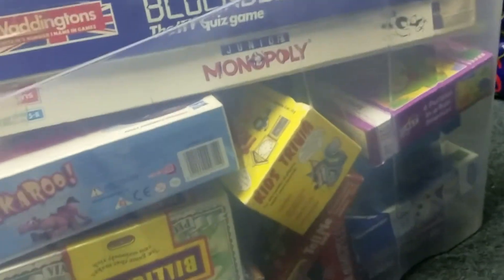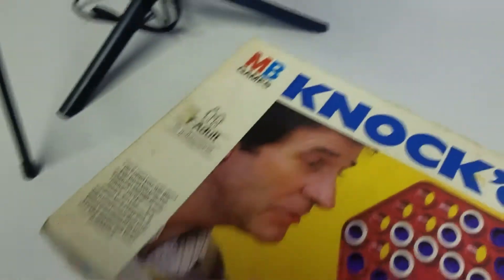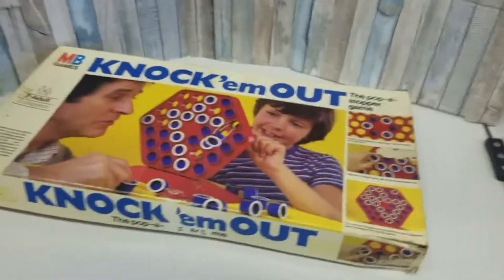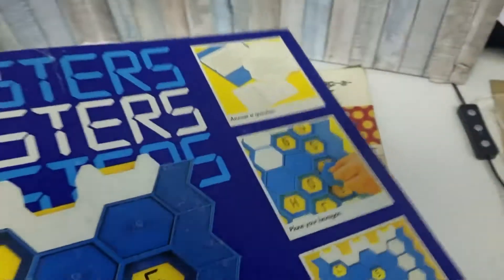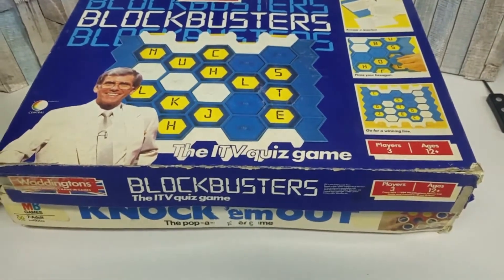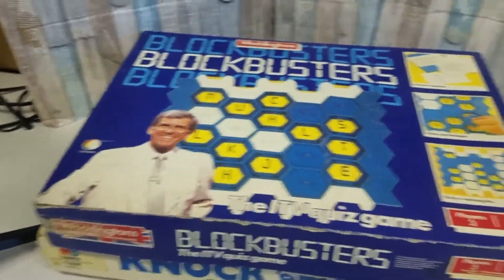I'll start with what came in this big box. That's got to be worth a fiver just for the box. This is really old — I've just checked and all the bits are in there. It must be really old; there's no barcode on the box. Blockbusters! That looks to be complete but there's quite a lot of bits in it.